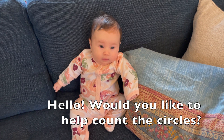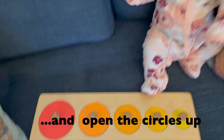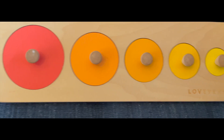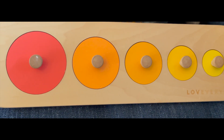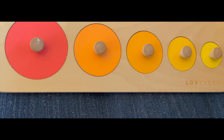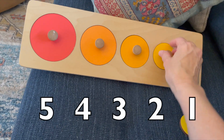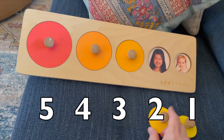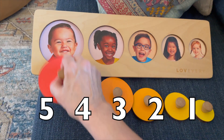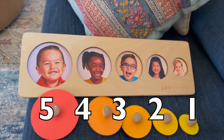Would you like to help count the circles and open the circles up to see the faces? How many circles do you see? I see five. Let's take the circles off and see what we can see. One, two, three, four, five circles with cute little faces. Very good.